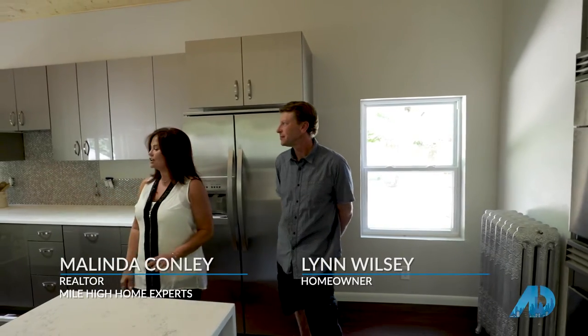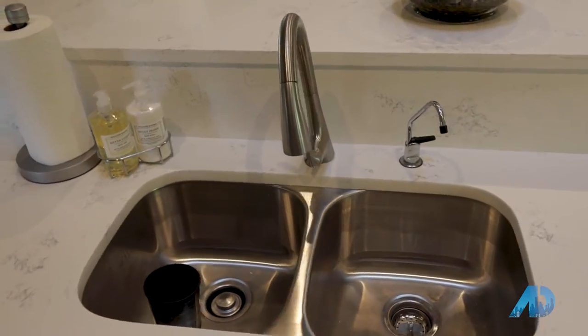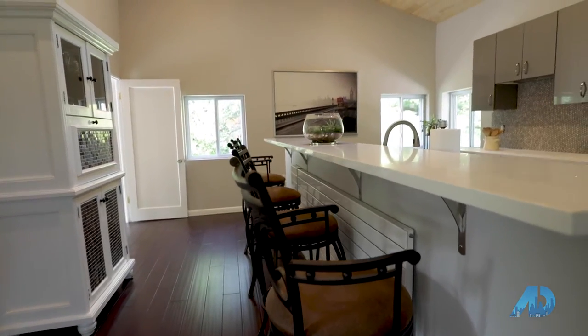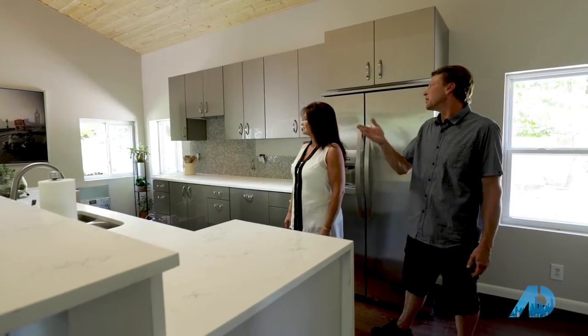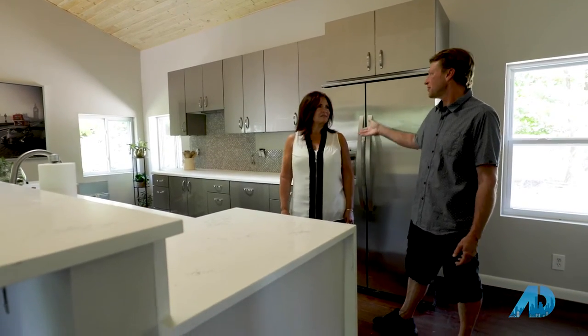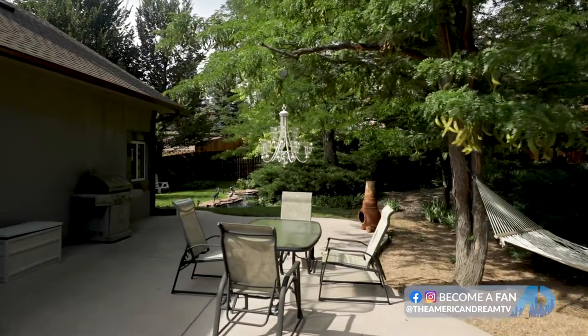The windows all along here really brought the outdoors inside. We really wanted to highlight the pond outside and bring that into our kitchen so that when you're sitting at the bar you can look out with your morning coffee and watch the sun coming up over the pond.